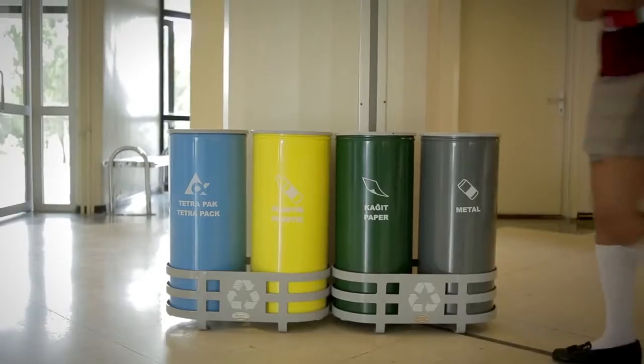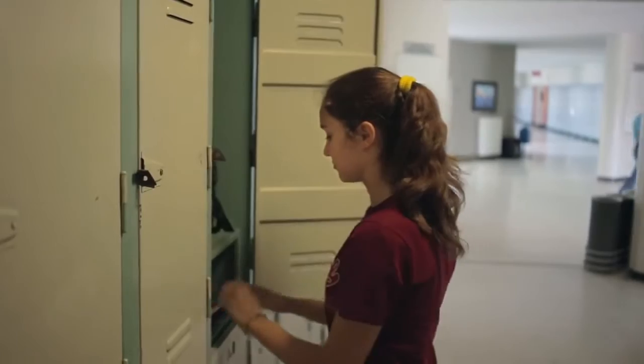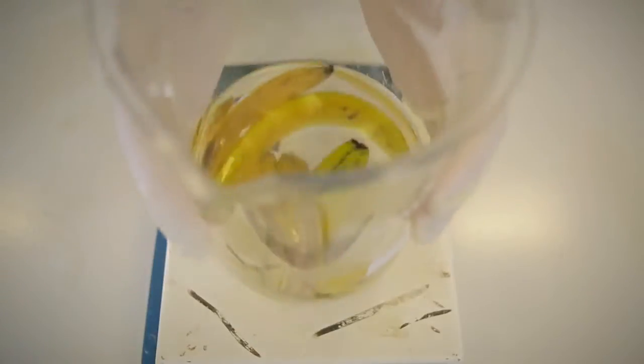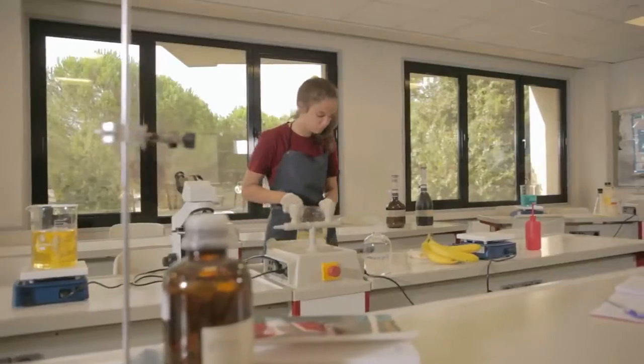The peel is something we throw away every day, but little do we know that it could be put to much more use. The process includes dipping the peel in sodium metabisulfite solution before boiling and pureeing them. The paste is transferred into a petri dish and baked.